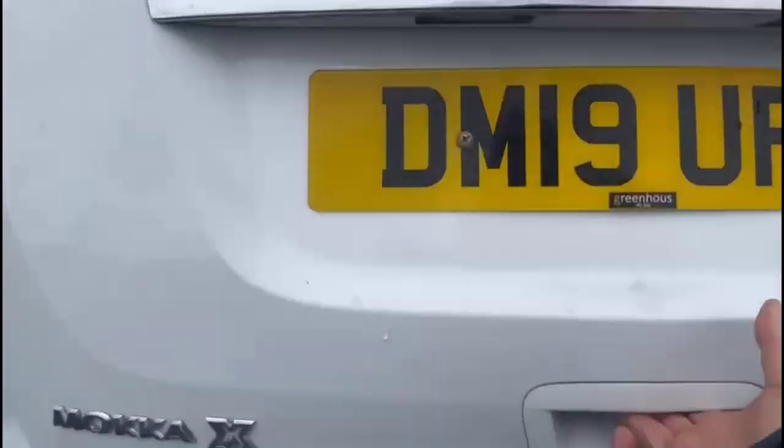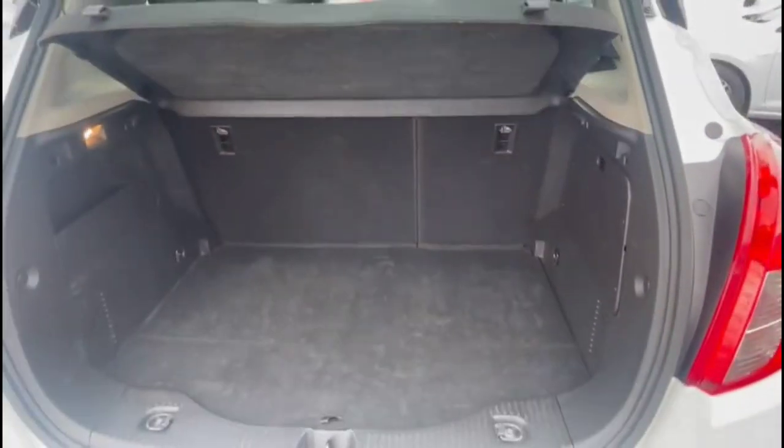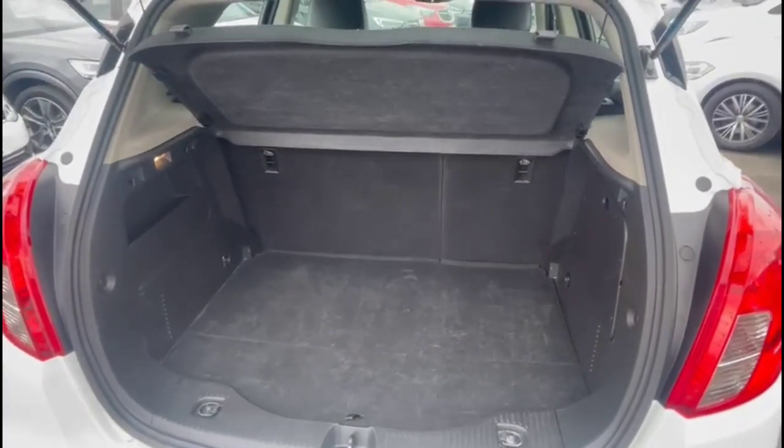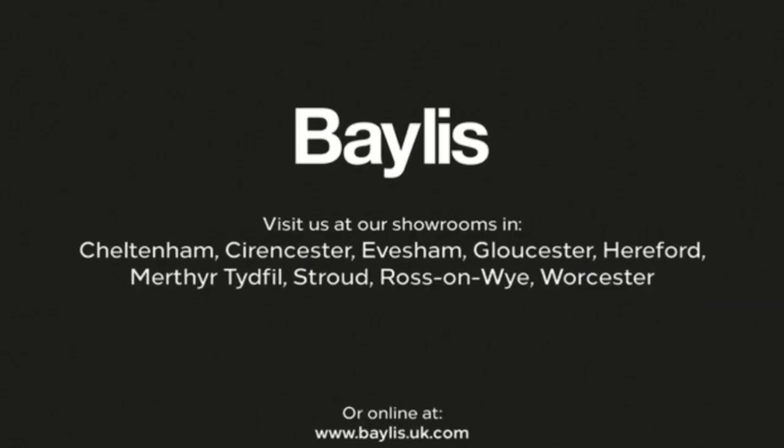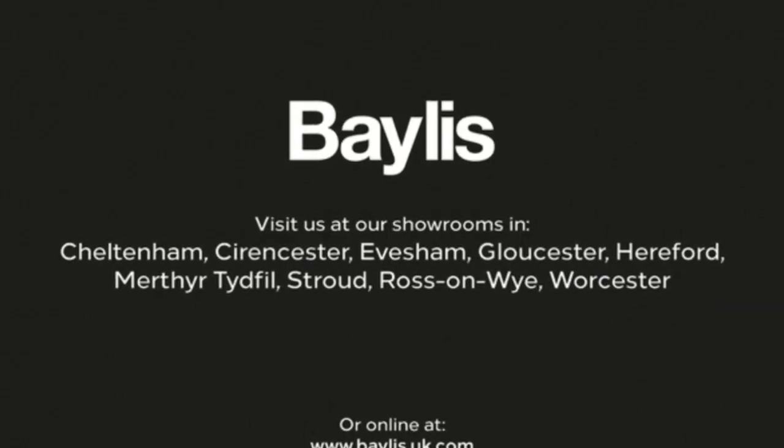As we open the tailgate, you'll find a spacious boot with a 60-40 split-folded rear seat. If you're interested in this vehicle, then please give us a call at Bayless Vauxhall.